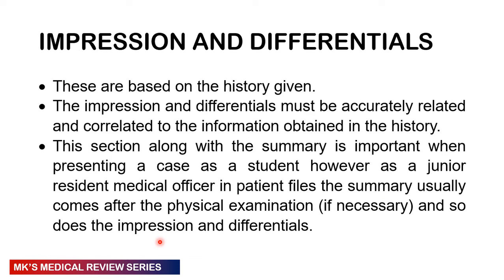Then come to your impressions, differentials, and assessment — based on your history. Your impressions and differentials must be linked to and defensible from your history. As a student, this section along with the summary is quite important when presenting a case. As a junior resident medical officer, patients in files are not always formally summarized in the same way — I'll do a separate video on how to review patients each and every single day.